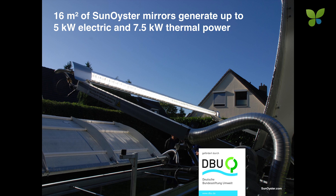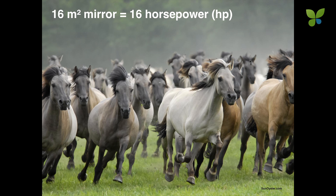In full sunlight, one four-meter-long receiver of the Sun Oyster — and we will pass around a little model of this receiver — will generate up to 5 kilowatt of electric power and 7.5 kilowatt of thermal power. That's what we call doubling the power. To give you a feeling, that corresponds to the output of 16 horsepower — 16 galloping horses.